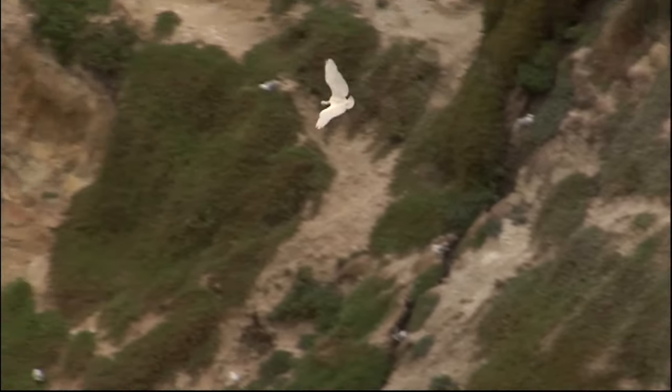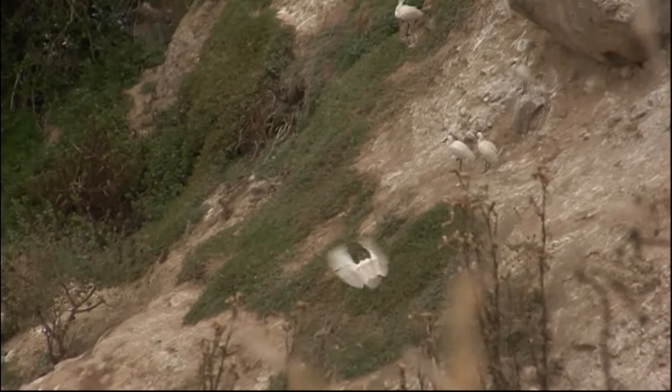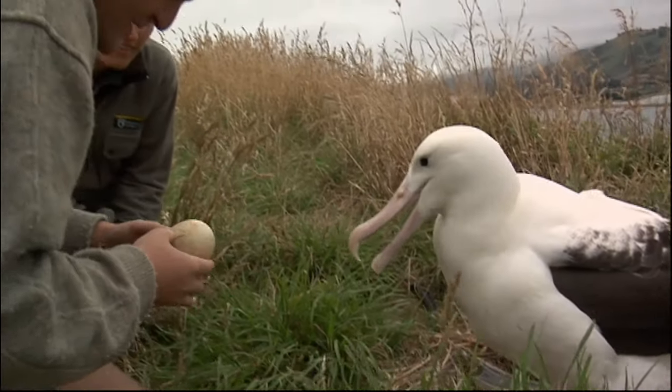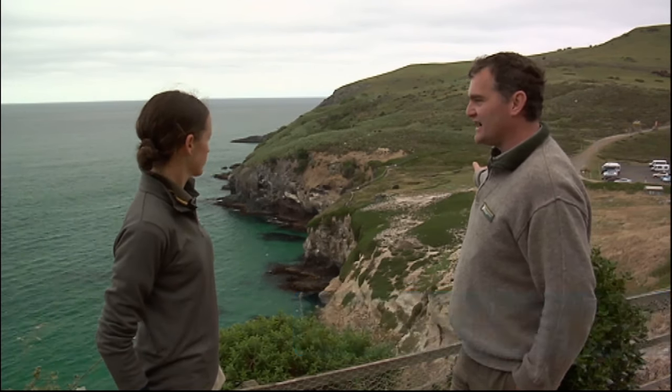It's possibly the longest running predator control program in New Zealand, and we're starting to see the benefits of that today. Are the populations here significant? Certainly. For albatross, being the only mainland breeding site for any albatross in the southern hemisphere, it's highly significant. But even some of the more common species like the red-billed gulls here — it's a pretty significant place for them as well, with over 2,000 pairs nesting here.